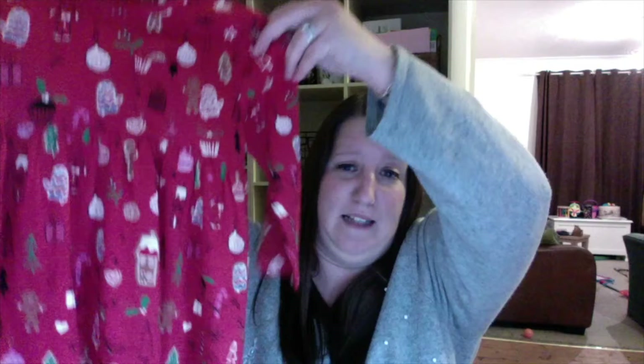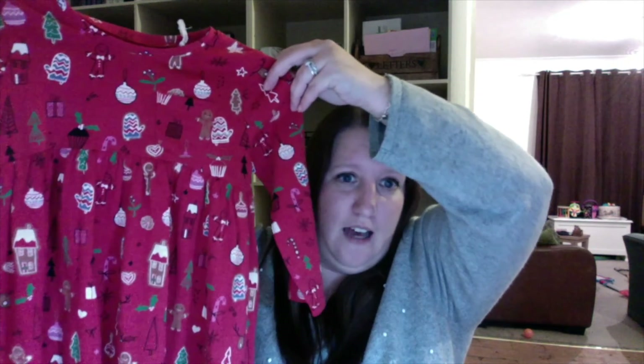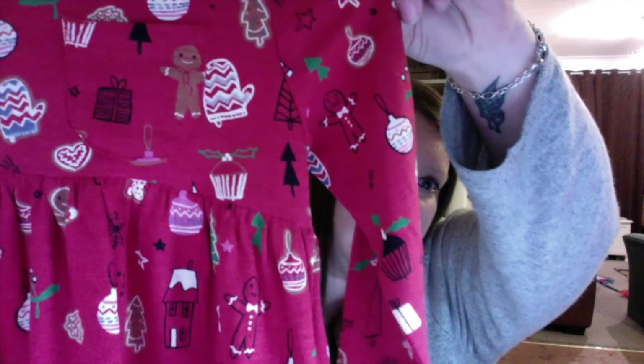I also got her a Christmas dress which I love to pieces — if they did this in my size I'd have had one as well. Again, really cute little Christmassy pictures on there. And this one only cost £6 — it was on offer. If you buy one thing it's £6, two things for £10. I can't remember what it was for three things but there wasn't really anything else I wanted. But that dress is adorable and she will have that on the first day of December, probably.